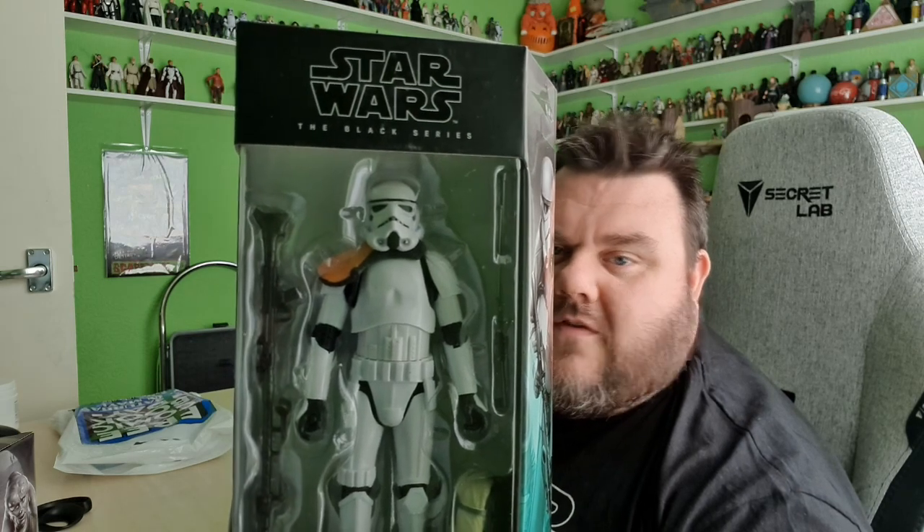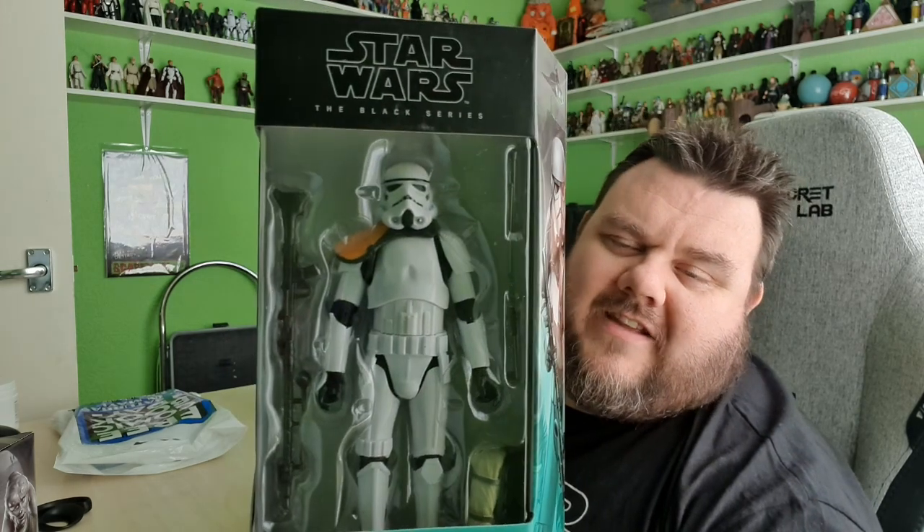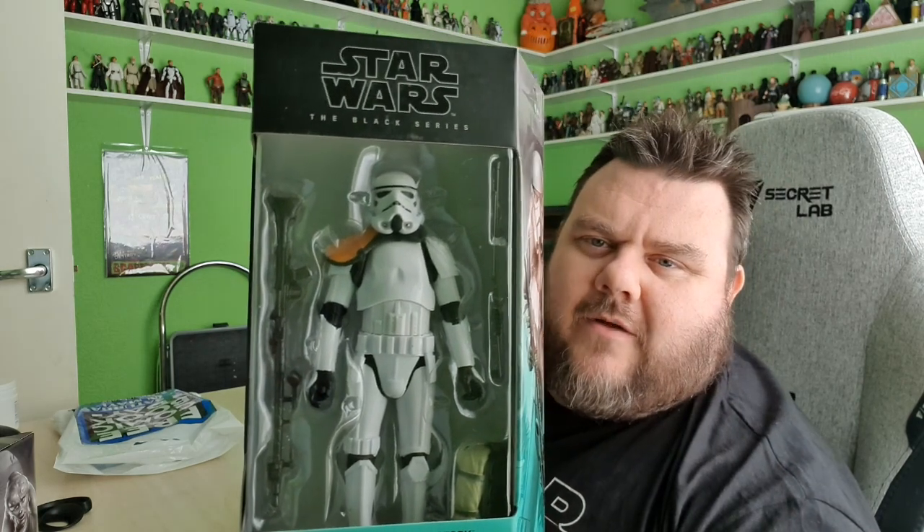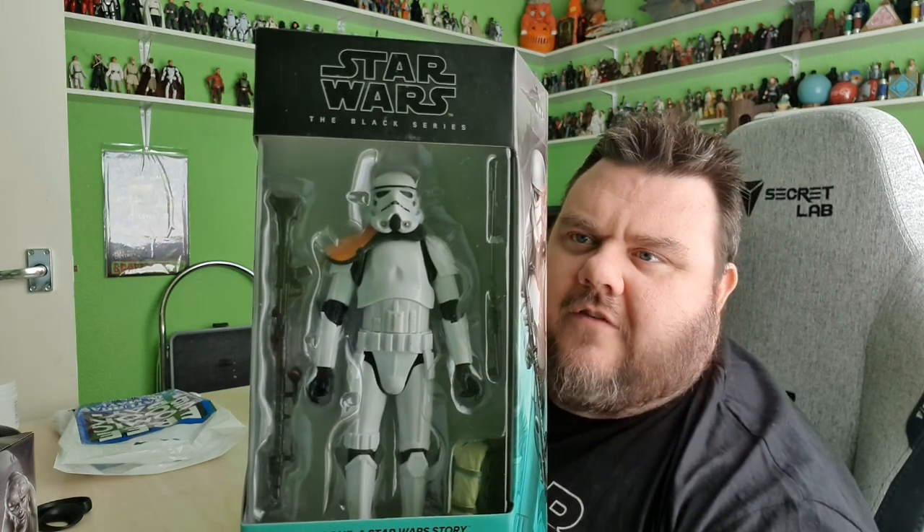This is number nine in the Star Wars Rogue One story. I just need to get Bodhi now to complete the Rogue One line, so very happy about that. It's a nice new Stormtrooper for the range — you guys know you can never have too many troopers. I love Stormies, all types of Stormies. I've got a whole wall dedicated to Stormies.